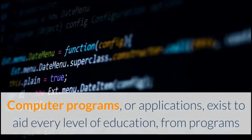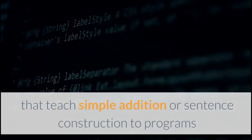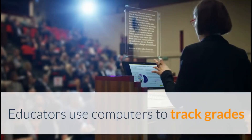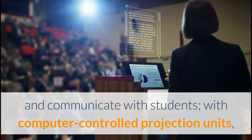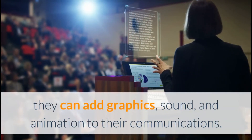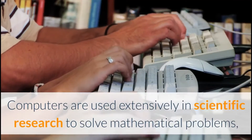Computer programs or applications exist to aid every level of education, from programs that teach simple addition or sentence construction to programs that teach advanced calculus. Educators use computers to track grades and communicate with students. With computer-controlled projection units, they can add graphics, sound, and animation to their communications.